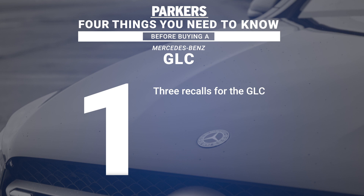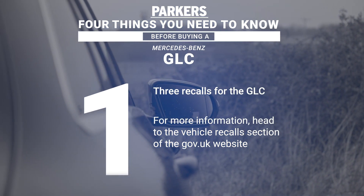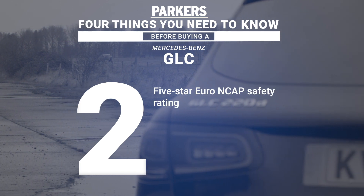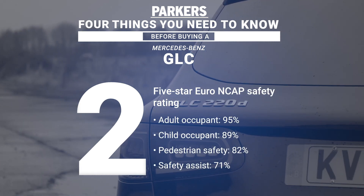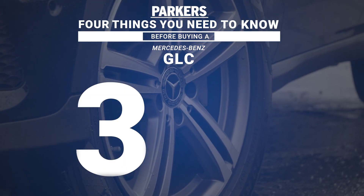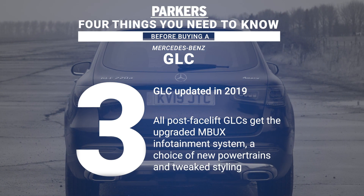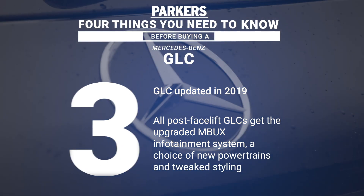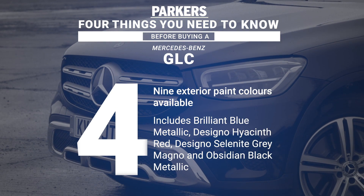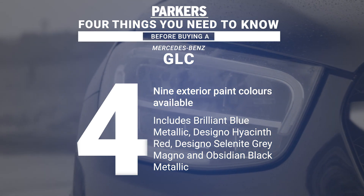Before the driving section, here are four things you need to know before buying a Mercedes-Benz GLC. First, the GLC has had three safety recalls in its lifetime — if buying second hand, make sure all issues have been fixed. Second, when tested in 2015 it was awarded a five-star Euro NCAP safety rating. Third, it was updated in 2019 with tweaked styling, new powertrains, and the upgraded MBUX system. Fourth, Mercedes offers nine exterior paint colours, including Brilliant Blue Metallic, Designo Hyacinth Red, and Obsidian Black Metallic.